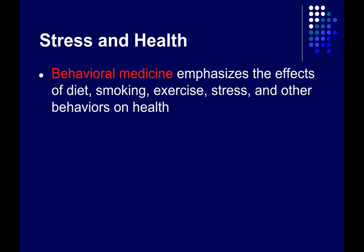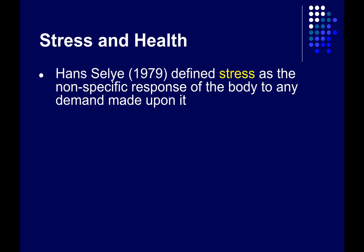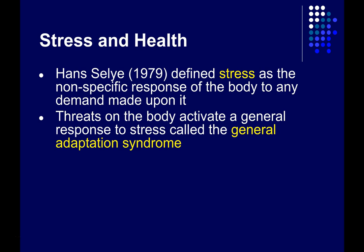Let's talk about the relationship between stress and health. Behavioral medicine is a relatively new field that emphasizes the effects of diet, smoking, exercise, stress, and other behaviors on health. Hans Selye was a pioneer in studying stress — he noticed as a physician that many different kinds of disease led to a similar response in the body, such as lethargy and fever. He also noticed in his research with rats that just about anything causing pain or stress resulted in a similar pattern of responses, and he argued that threats on the body activate a general response he called the general adaptation syndrome.